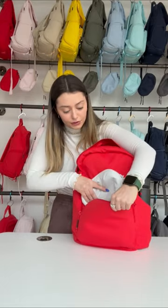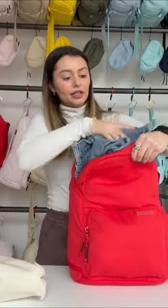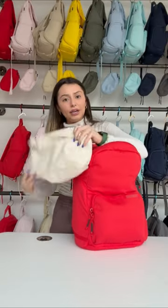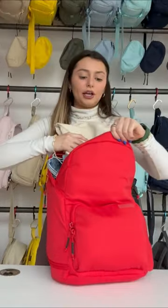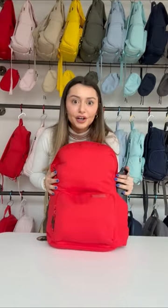Our toiletry can also fit in the main pouch. Change of clothes right on top, and then we have our lunchbox, which you can also fit right on top. And there you have it.